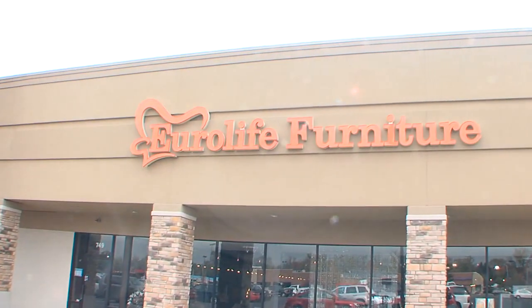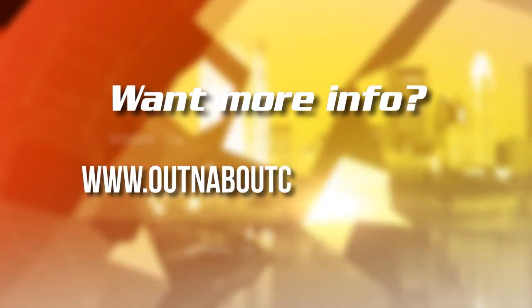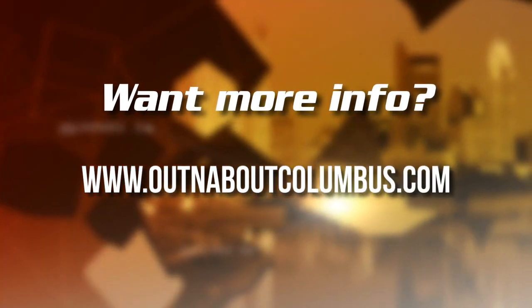How can people find you? You can find EuroLife Furniture at 749 Bethel Road, right next to Micro Center in Olentangy Plaza, just off 315 — very easy access. Want to learn more about any of today's show guests? Go to OutAndAboutColumbus.com.